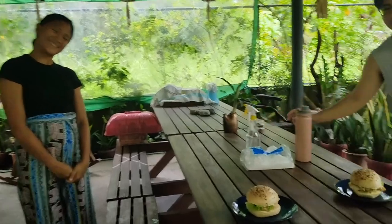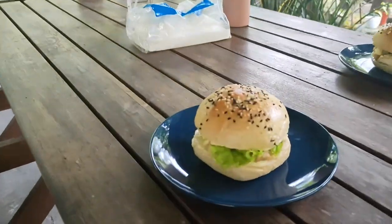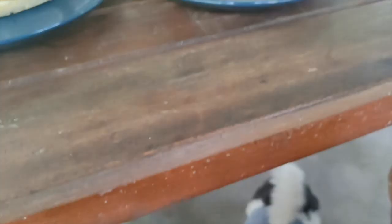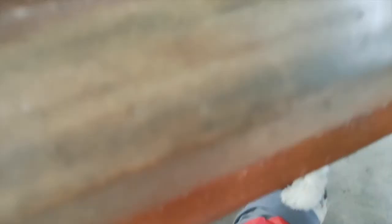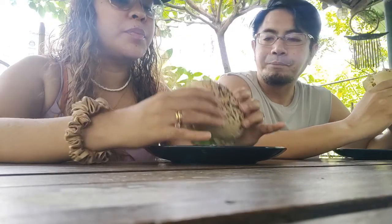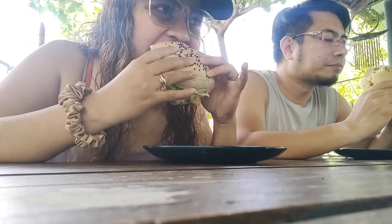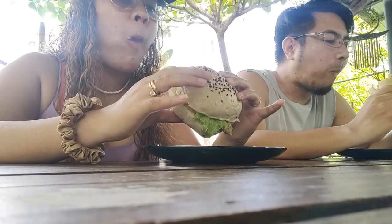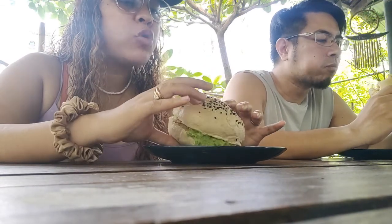Thank you for the burger. So this is our chicken burger — look who's excited! Let's eat! It's big. Mmm. It's so good.